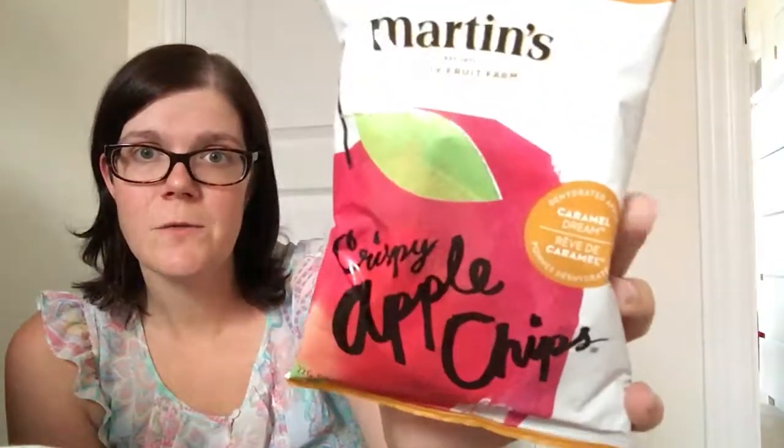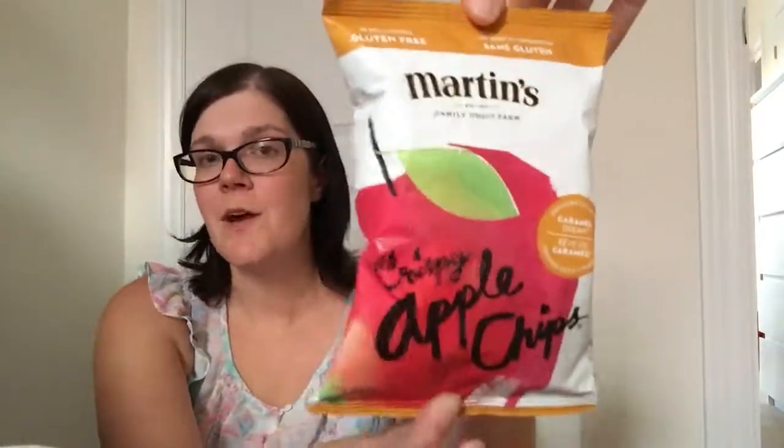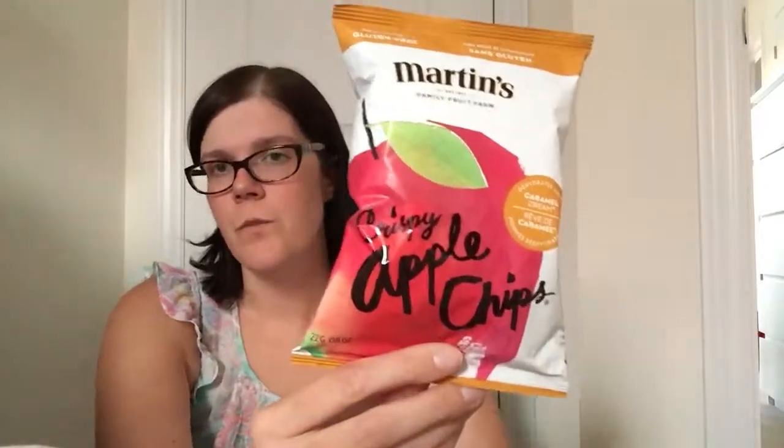Last but not least I picked up three food items. First I got the Martin's crispy apple chips in caramel. I'm not a big fan but my son sure is — he's only tried the regular ones before, so when I saw these were caramel I thought even better. If he likes the plain ones he'll most definitely enjoy the caramel ones, which are a little bit sweeter.